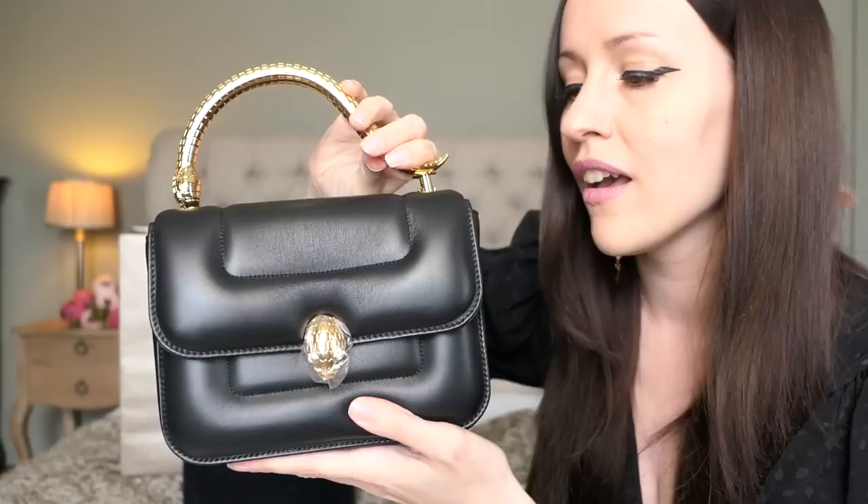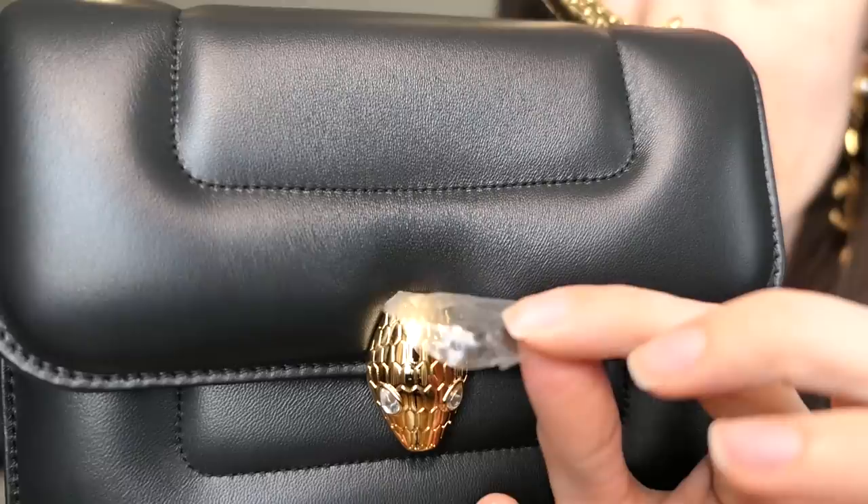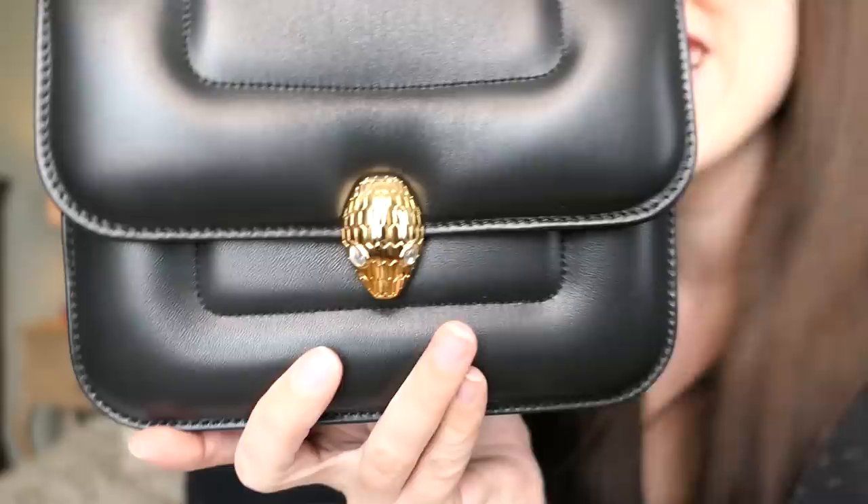This is the new Bulgari snake top handle bag. You can open up the bag and you have to detach the handle first to get the paper off. Here is the handle detached - I'm going to show you in a second how the mechanism works. Even the long shoulder strap that comes with this bag, you wouldn't believe how beautiful it is - it looks like jewelry, it absolutely does look like jewelry. Are we ready? Let's take this off - look at that beautiful snake head clasp, and you can see the beautiful crystal eyes!